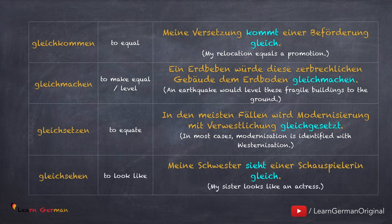Das nächste Verb ist Gleichsehen: Meine Schwester sieht einer Schauspielerin gleich. Dieses Verb ist auch ein Dativverb, deshalb 'einer Schauspielerin'. Dieses Verb benutzt man meistens in der Umgangssprache. Mit dem Präfix gleich findet man auch nicht viele Verben.